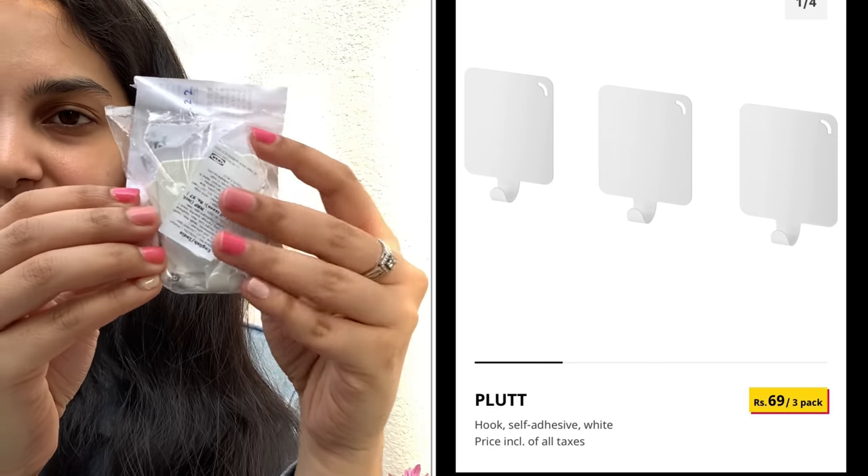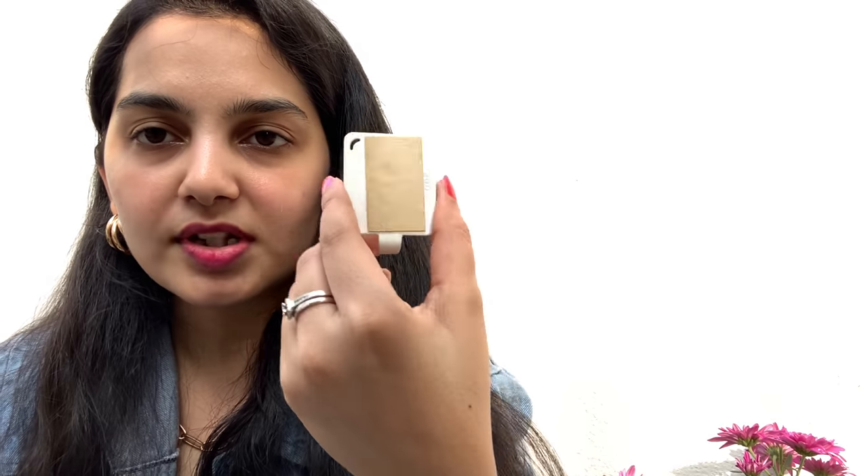I also got a set of four hooks. Let me open it and show you how each one looks — this is the hook and this is the back of it. You can use it to hang anything on the wall without having to drill into it. A set of four cost me 69 rupees and they can hold up to three kilograms of weight.